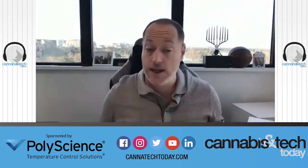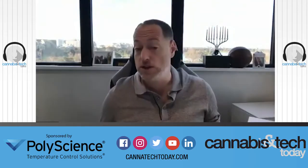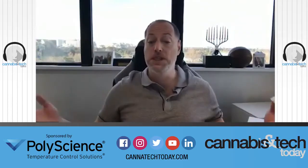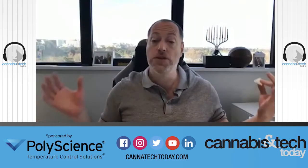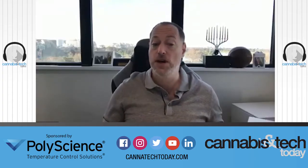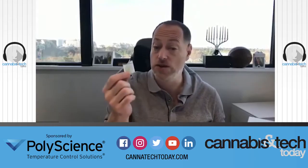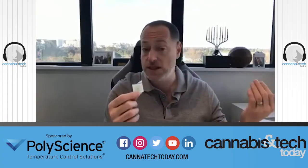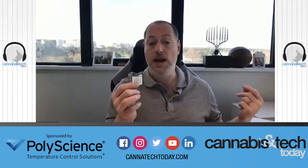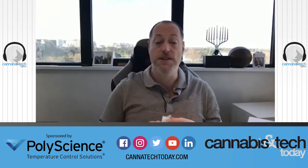QR tags are easier to hack but are a lower cost solution. From our perspective, I'd rather have more businesses allowing products to be authenticated rather than enforcing them to buy the electronic tags, which provide better functionality and premium businesses will go for, but they are more expensive — a higher investment to start off with.